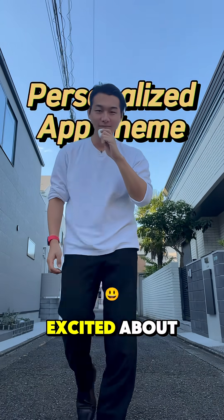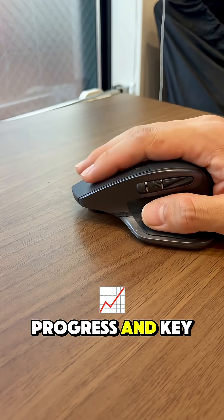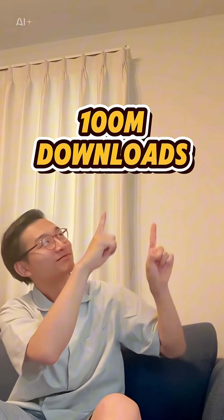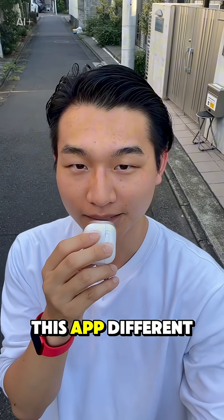Here's one feature that I'm super excited about for my app Tabirun. I'm sharing the progress and key ideas behind launching an app business from scratch to 100 million downloads. I've been building this app called Tabirun, and let me share what makes this app different.